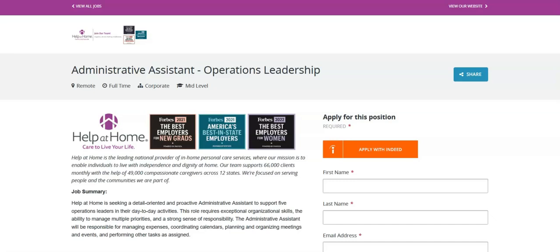The first job is with Help at Home and they're looking for an administrative assistant. For this job, you will coordinate and manage the calendars of five operations leaders, scheduling meetings, appointments, and travel arrangements to ensure efficient time management.